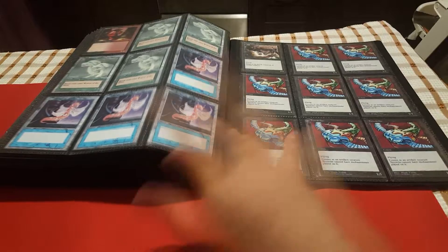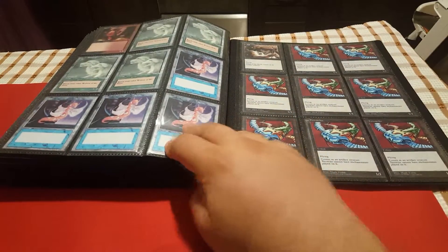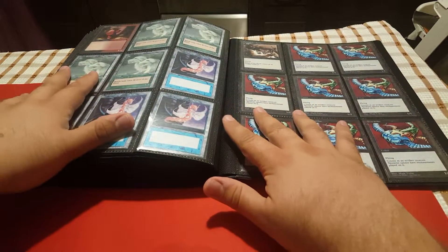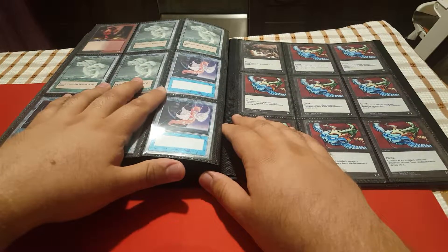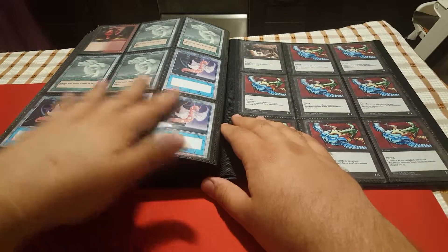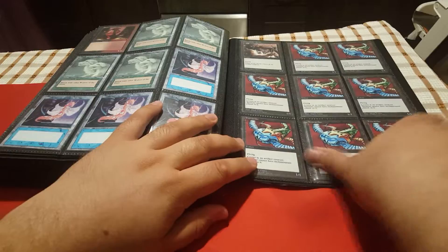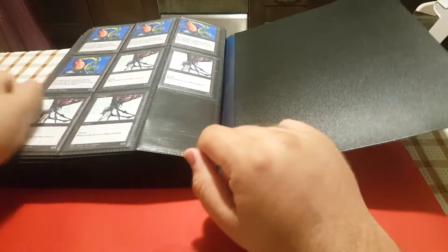I also have tokens, which we will talk about separately. Some of these are not the best examples — some are handmade by me, made using cut art. Some of these are Micro Pros tokens and they look amazing. I was a little bit off with the size I printed them in, but still they're a lot of fun.